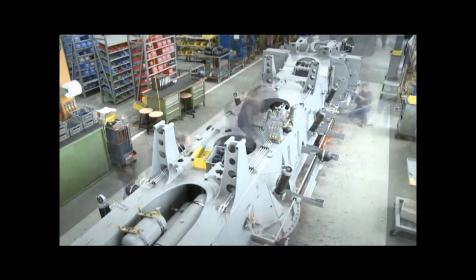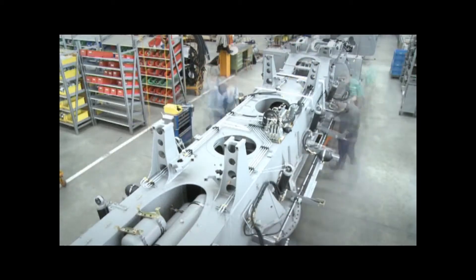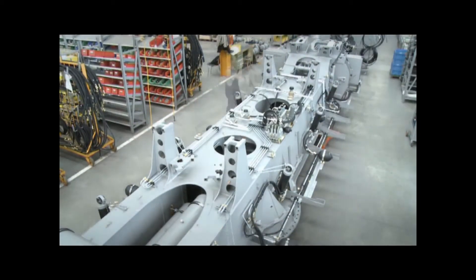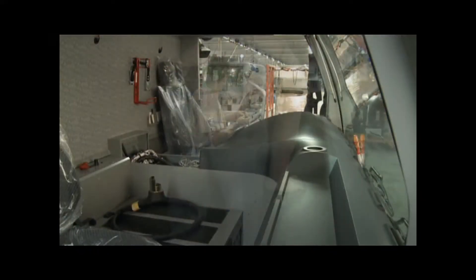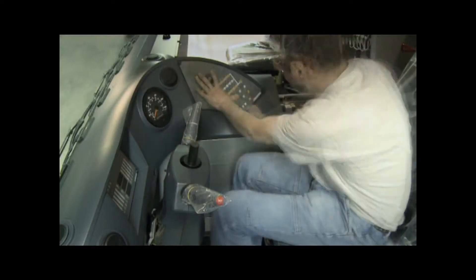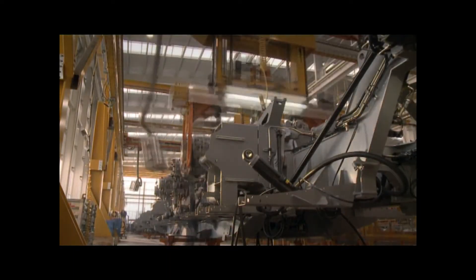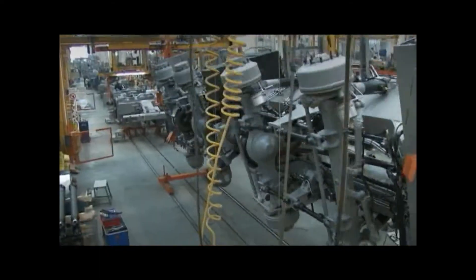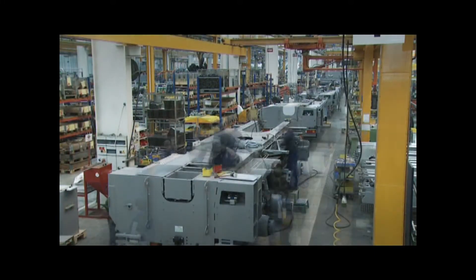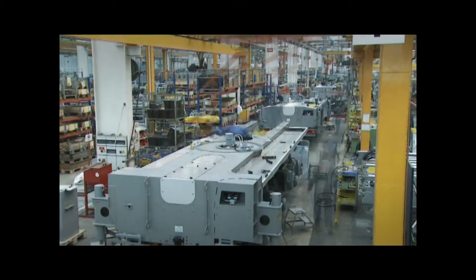A new Liebherr mobile crane is being manufactured. 20,000 parts. 25,000 hours of development work. The complex interplay of mechanics, hydraulics, electronics, software and, of course, high-strength fine-grained steel. Over 40 years' experience in crane construction will go into the production of this mobile crane.